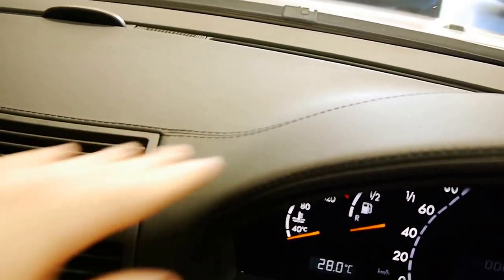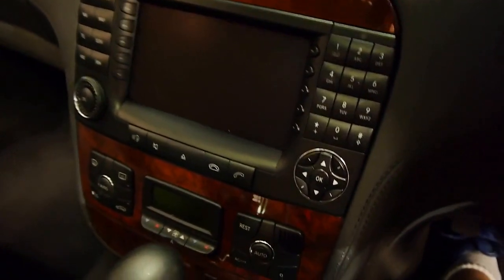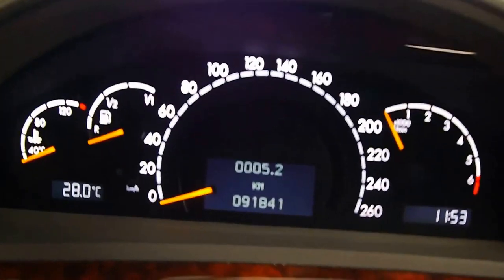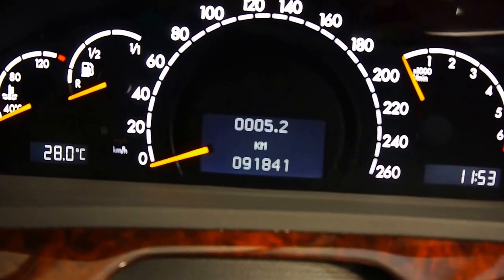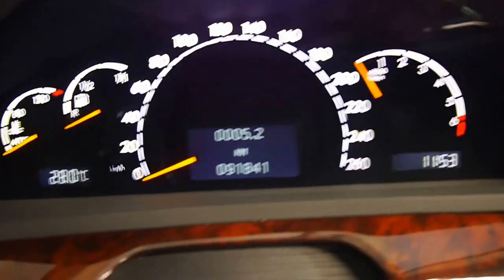Stepping into the driver's seat, the seats are otherworldly comfortable. Everything is swathed in leather. The dash is nicely stitched with it. We've got the updated nav, of course, and a wood grain steering wheel. And of course, 91,841 original kilometres, which is nothing for a V12 — it's barely run in.